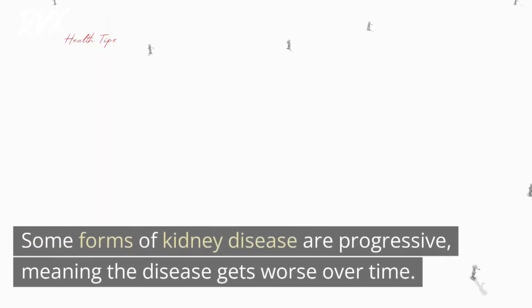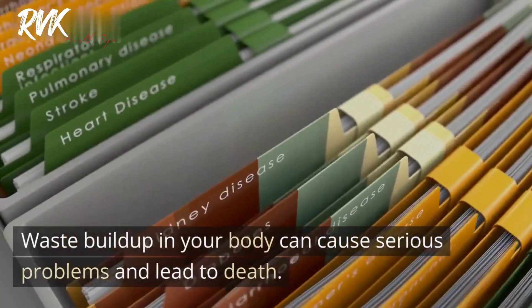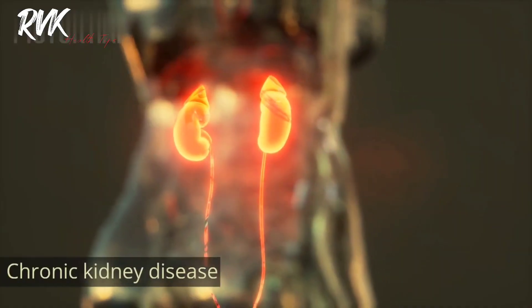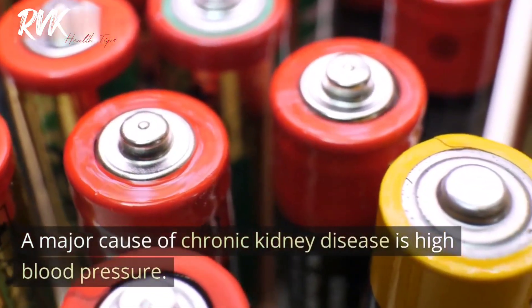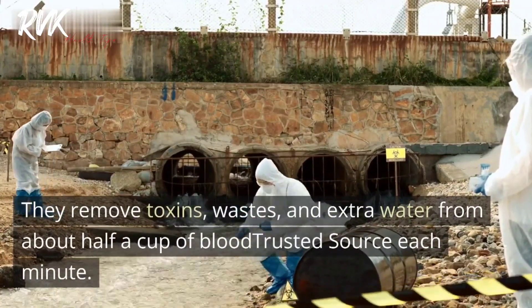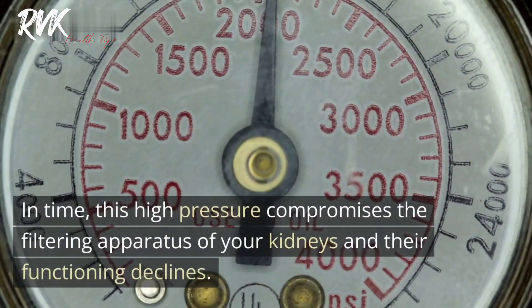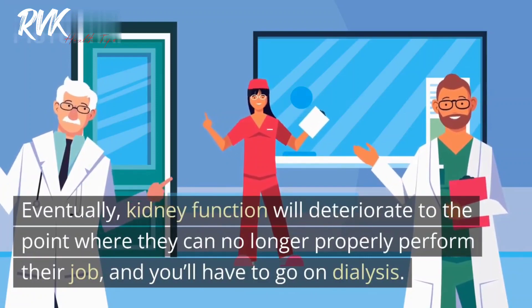Some forms of kidney disease are progressive, meaning the disease gets worse over time. When your kidneys can no longer remove waste from blood, they fail — waste buildup can cause serious problems and lead to death. To remedy this, your blood would have to be filtered artificially through dialysis, or you would need a kidney transplant. The most common form of kidney disease is chronic kidney disease (CKD). A major cause is high blood pressure, which can lead to increased pressure on the glomeruli — the functional units of your kidney — eventually causing their function to decline.